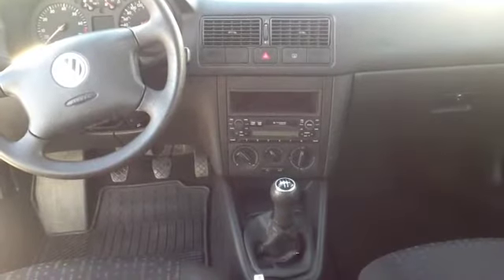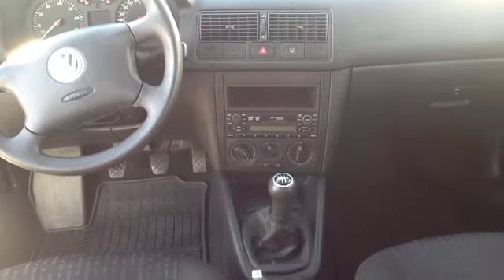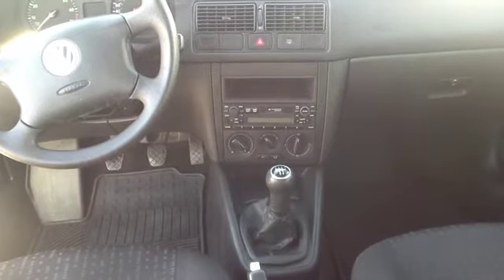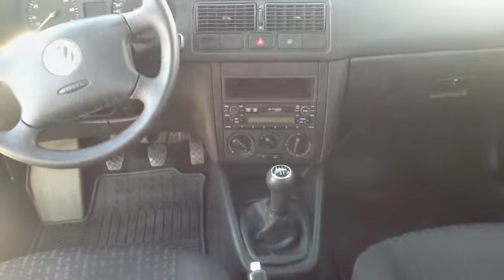This 2004 Volkswagen Golf features a five-speed manual transmission to improve your fuel efficiency. The vehicle is equipped with climate control air conditioning for cooling during those hot summer months, as well as an AM/FM stereo with a cassette player.